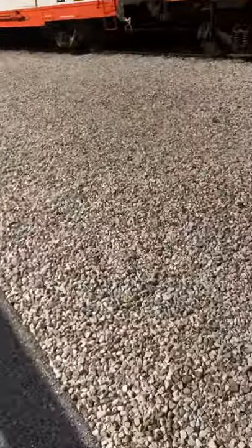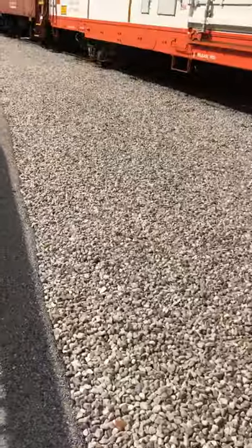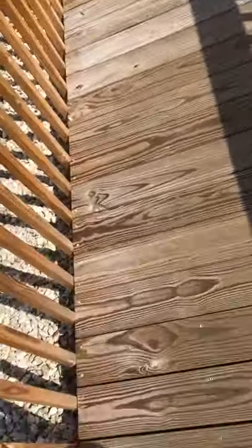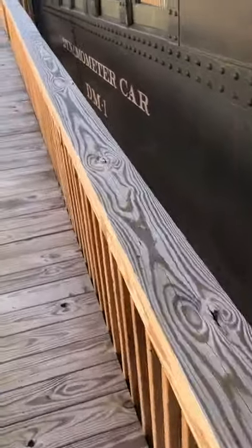We got a troop train — this is a Pullman troop train over here. I'm only going to do one video. This is kind of the highlight of my Maryland trip — I'm going to be seeing some family. This looks like an old B&O coach over here, and you've got the troop train. Dynometer.